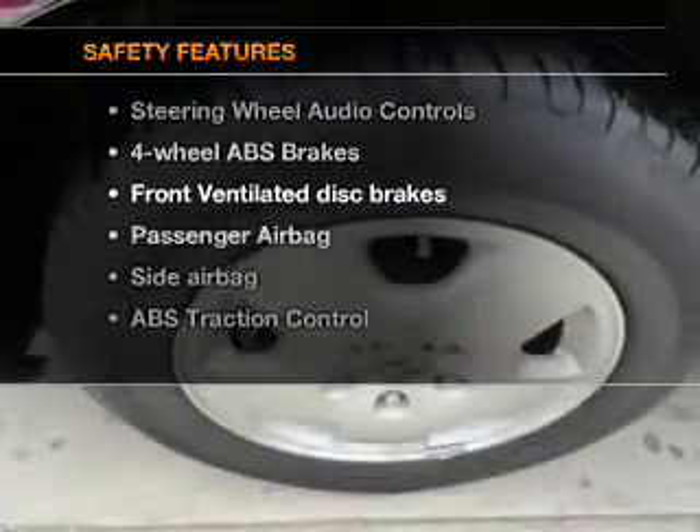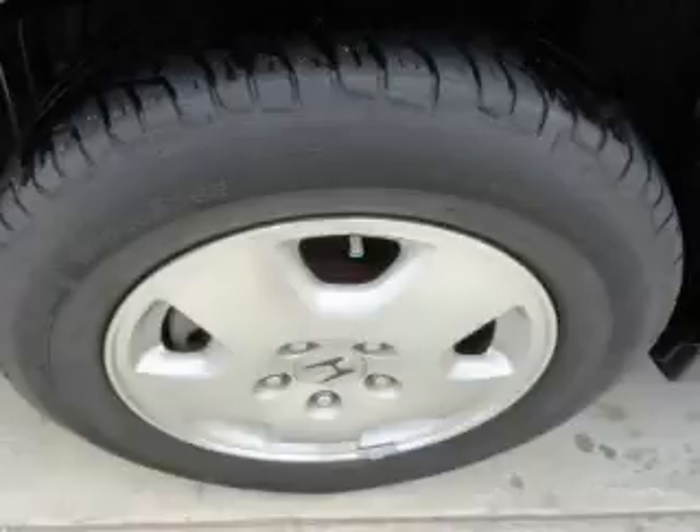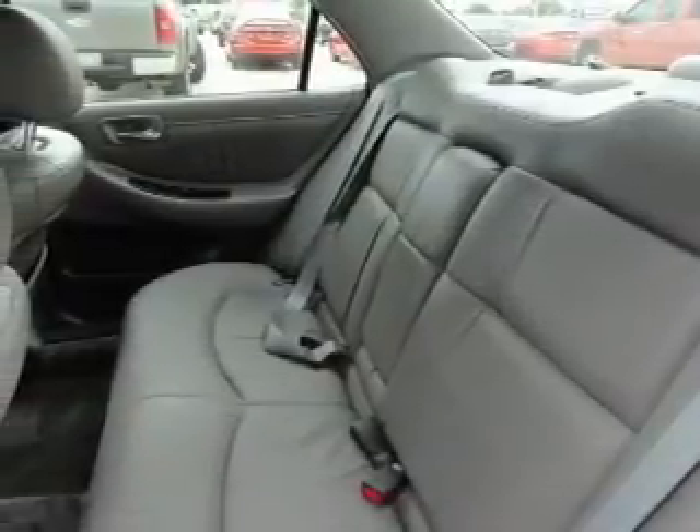And for your peace of mind, the following safety equipment is included: front ventilated disc brakes, passenger airbag, side airbag, traction control, and independent suspension. Let us put you in the driver's seat today.